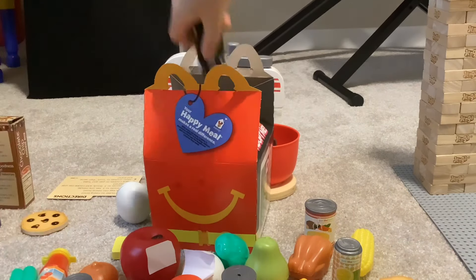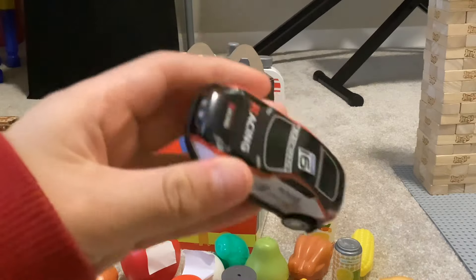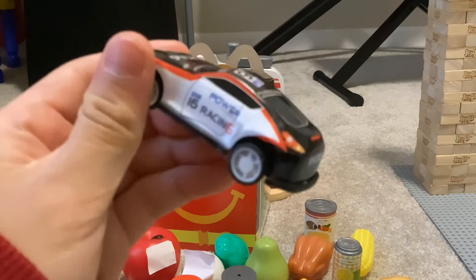And of course the thing that we are not forgetting is the toy. I put the racing car toy in here.